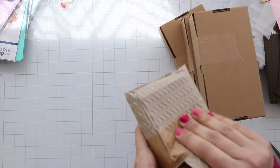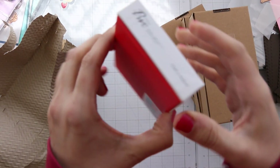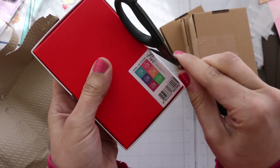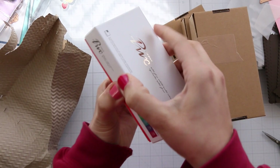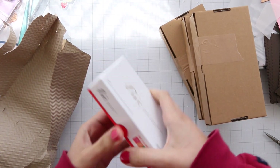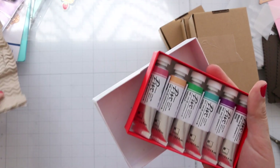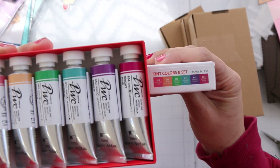This first one is a PWC set. The Frugal Crafter recommended this brand — she reviewed a full set of this brand, BWC. It was really hard to open but anyway, I got this set here — all the colors.